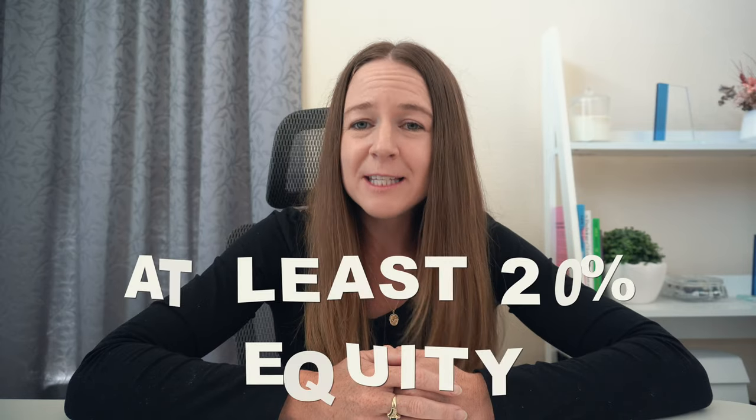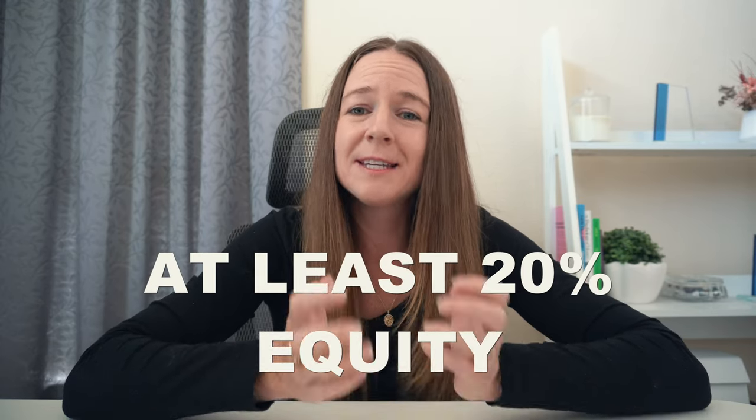Another fun fact is that you do need to have at least 20% equity in your property to tap into a revolving credit facility.